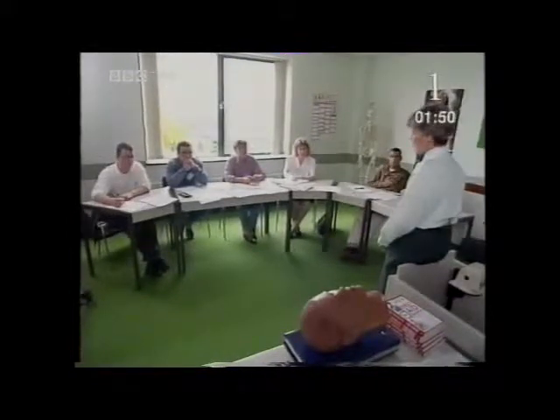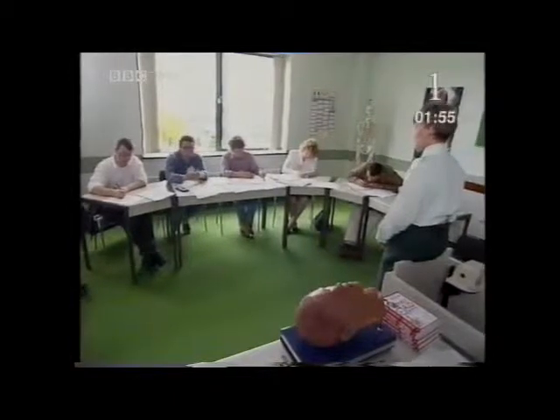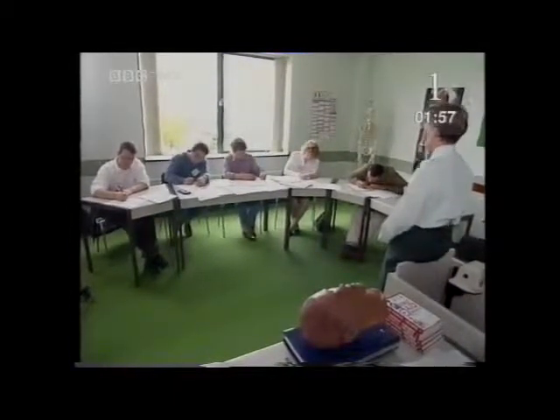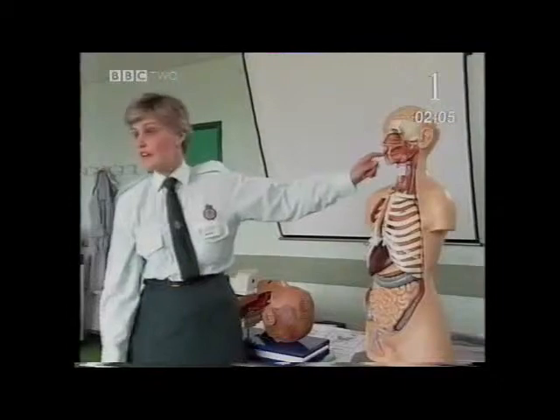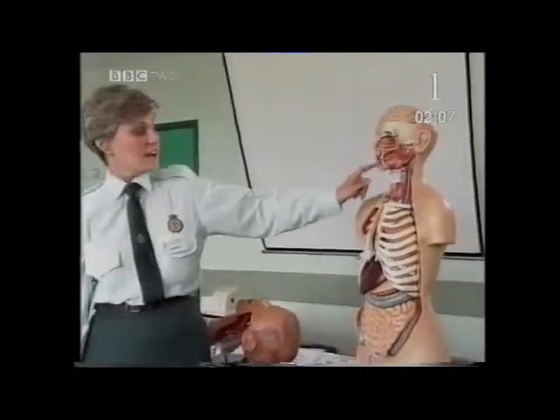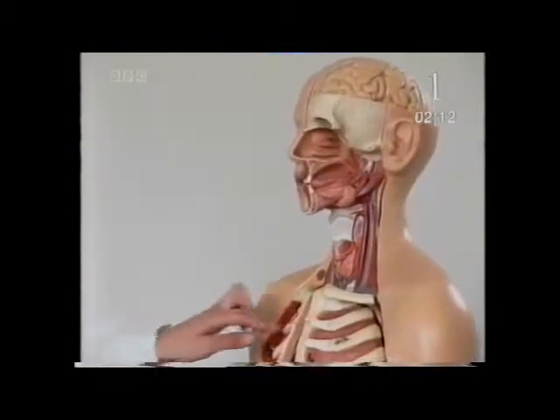What Steve doesn't know is that after his first aid course, he's going to be first on the scene to deal with 50 casualties at a major accident reconstruction. This is lack of oxygen to the scenes. The first thing Steve learns is that we need to breathe to live. Breathing means taking in air from the outside into the body. We take it in through the mouth, through the nose, and it goes down the breathing tube, down the windpipe, into the lungs.